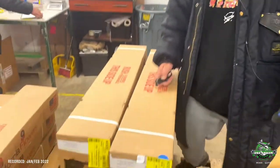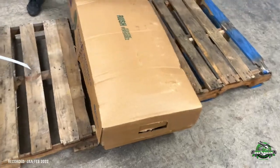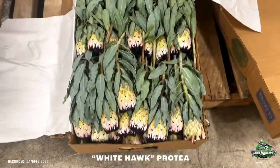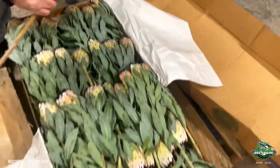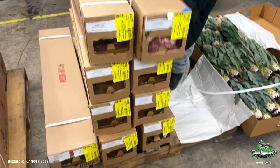Good morning, check it out! We're back with Carlos — checking boxes with Carlos. We got some fresh product. Let's start with this big one right here. We got a freshman from California. Look at that — white hawk! Looks like we're going to be opening up some proteas for you guys.